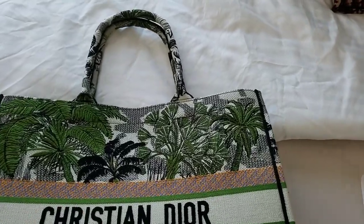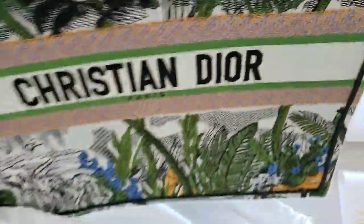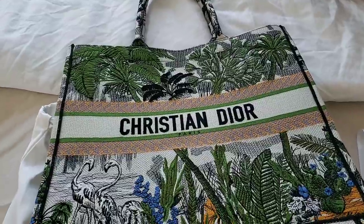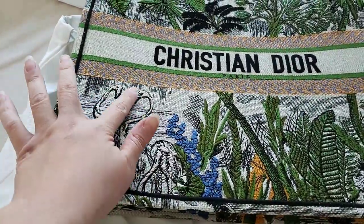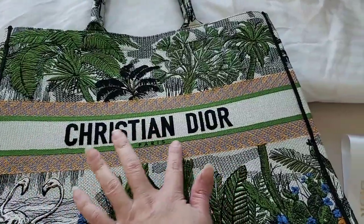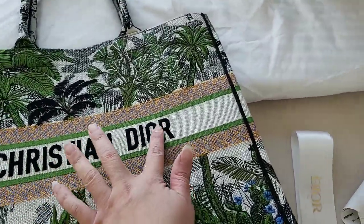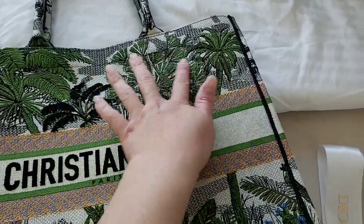I was being asked to show it in more detail, so I decided to make a video and compare it with the other two Book Totes I have. This was released last year in the Fall/Winter 2019 collection. As you can see, they have flamingos on it and the colors are just gorgeous. I love the details of the orange and blue with the logo Christian Dior in black and the green on the palm trees.